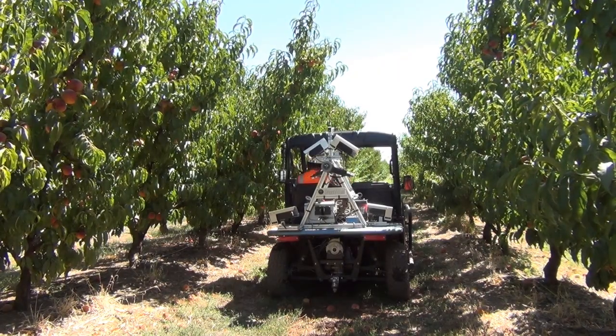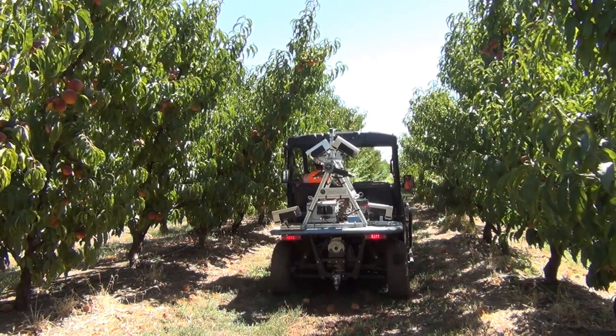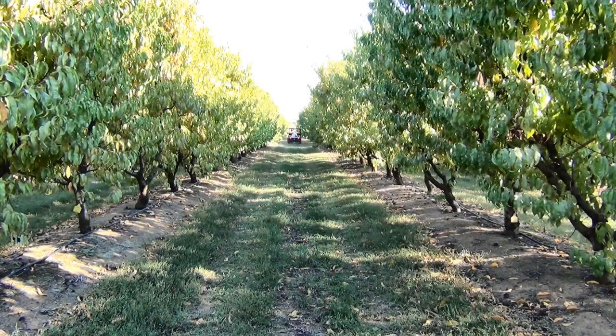We're collecting the data across the season and using mobile platform technology, artificial intelligence, and the latest sensing technologies to scan these trees and look at the responses from the historical deficit irrigation treatment.